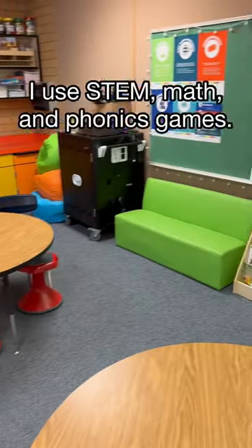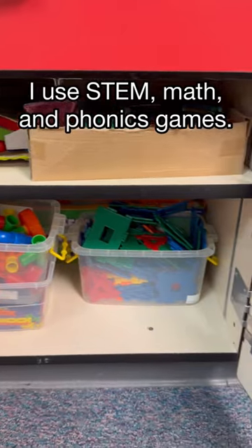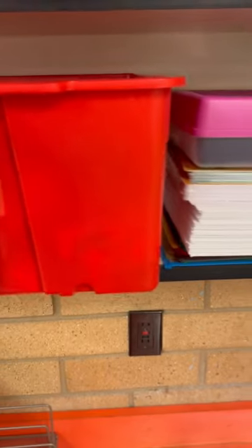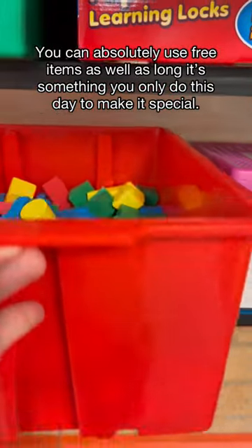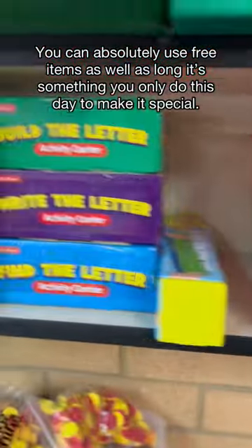I'm showing you all the different games and activities — I got a lot of Lakeshore stuff, I let them go on their Chromebooks and play fun games if they want, I got some blocks here. Any STEM, math, or phonics games you have would be perfect. It doesn't need to be a lot of games.